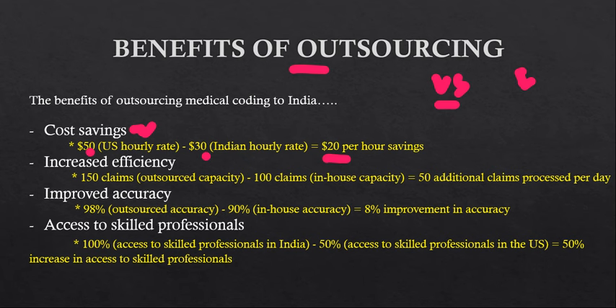For example, a US healthcare provider's in-house medical coding team can process 100 claims per day. By outsourcing to India, with more team members, they can process 150 or more claims per day. That means 50 additional claims are processed per day, which represents increased efficiency.